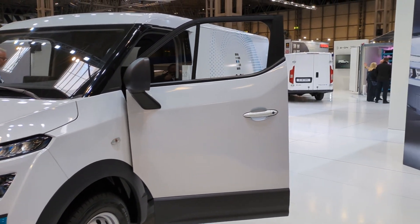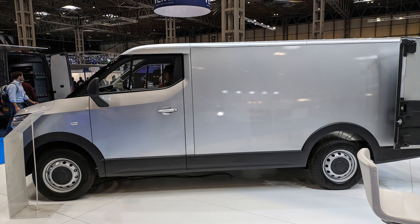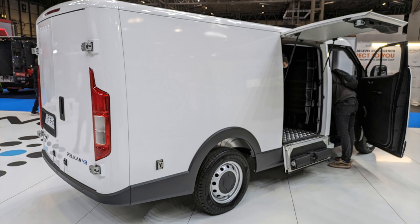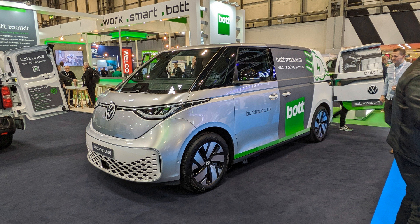Another new manufacturer I'd not heard of before was B-ON. They had a large stand showing the Palken electric van, which looks to be a competitor to the Maxus E-Deliver 7. While many mainstream manufacturers such as Toyota, Stellantis, Mercedes and Volkswagen were absent, some of their electric vans were on display on other stands.